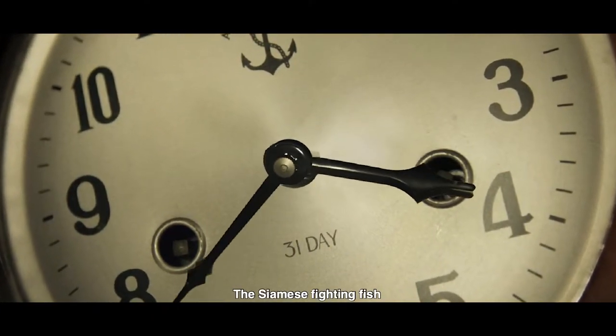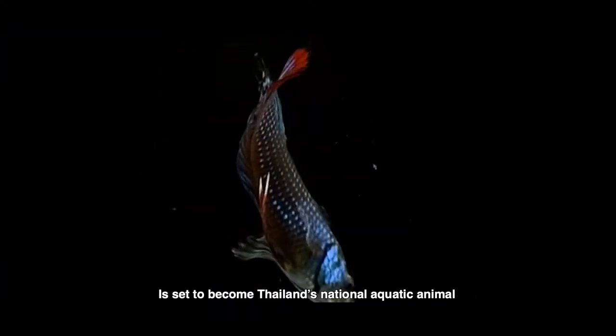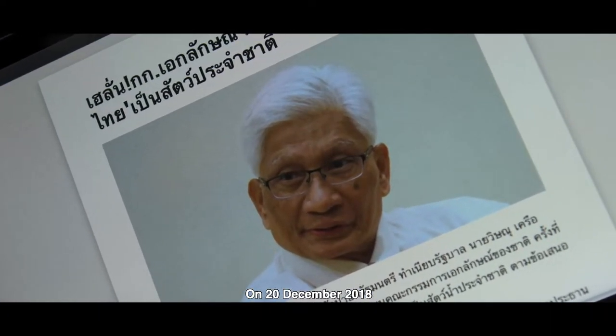The Siamese fighting fish is set to become Thailand's traditional aquatic animal on 20 December 2018.